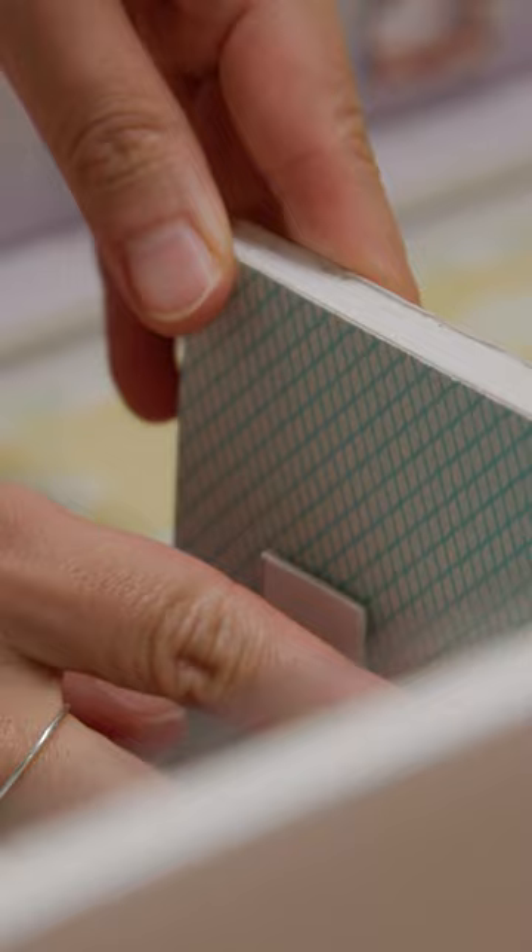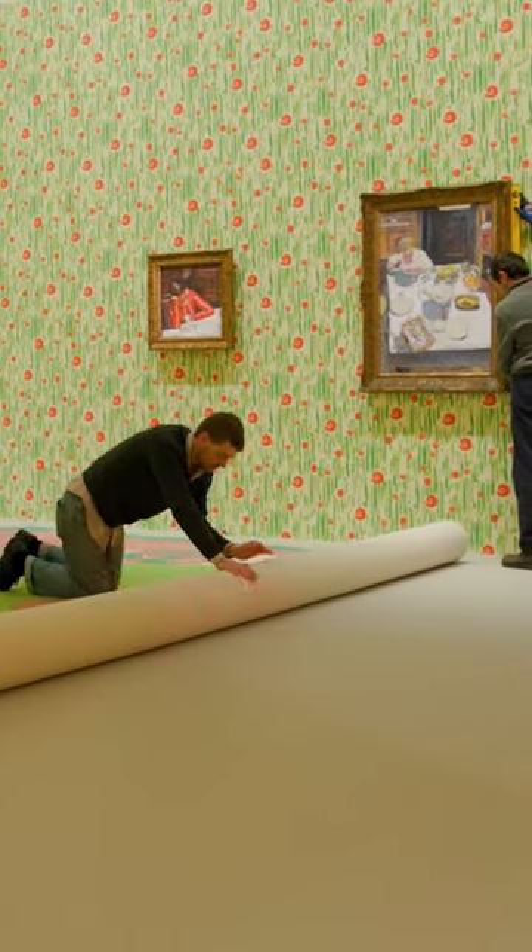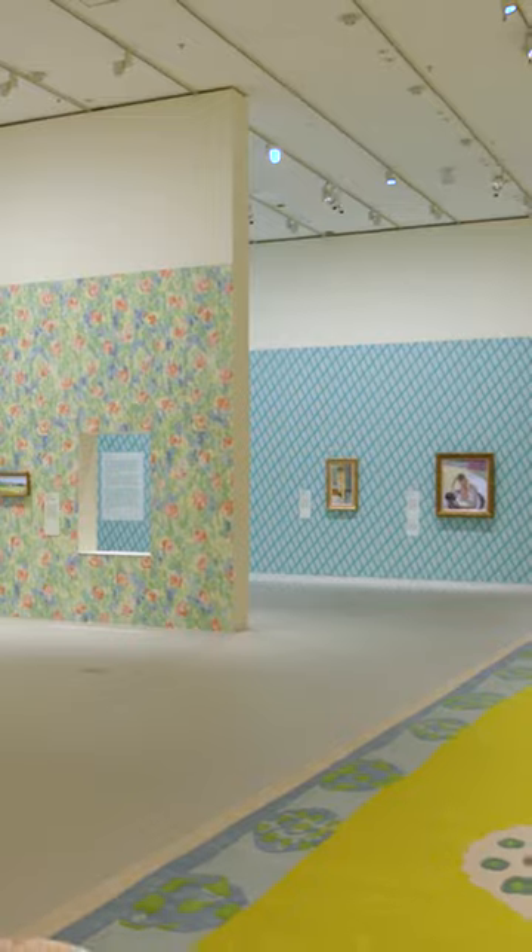Seeing the project progress and develop from physical models, visuals, and drawings to built form is always very exciting.